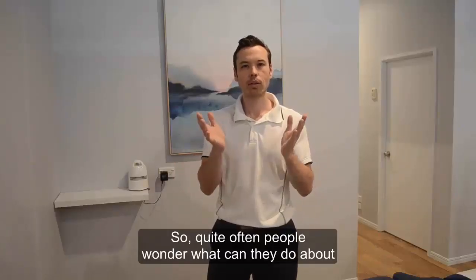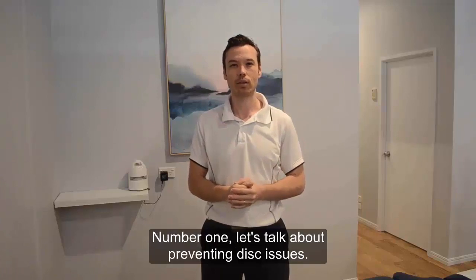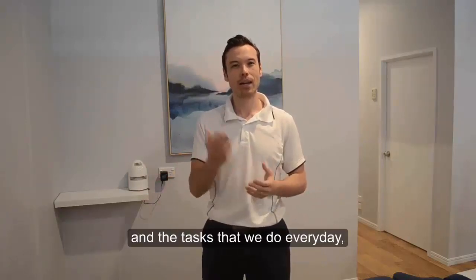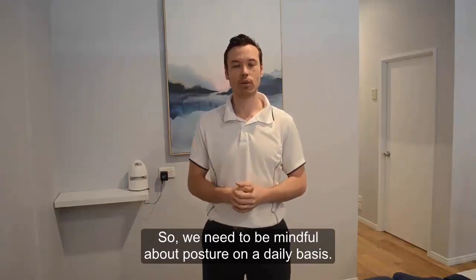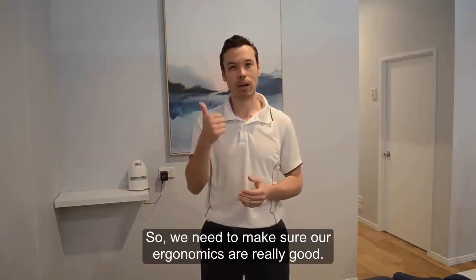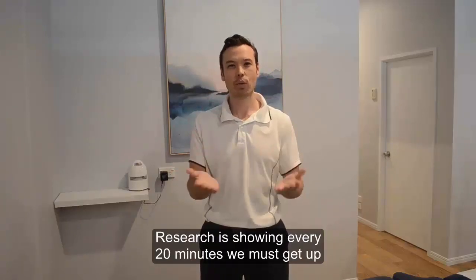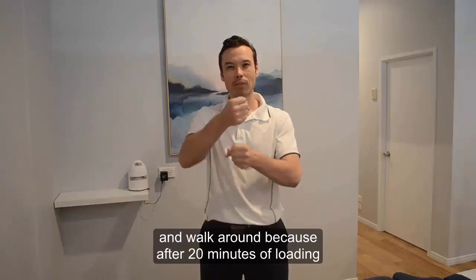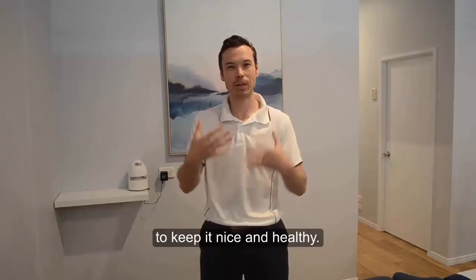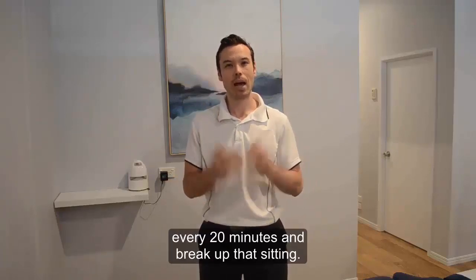Quite often people wonder what they can do about disc issues. Let's talk about a few scenarios. Number one, let's talk about preventing disc issues. It's really important to understand our everyday stresses that we are putting on the spine with our posture and the tasks that we do every day — those are the things that are going to add up. So we need to be mindful of our posture on a daily basis. Nowadays it's really common for people to rack up a lot of time at computers, so we need to make sure our ergonomics are really good. Within the framework of good ergonomics, we need to make sure we are regular with our breaks. Research is showing every 20 minutes we must get up and walk around, because after 20 minutes of loading the disc doesn't get much fluid exchange. It depends on our movement to help exchange fluids and keep it nice and healthy. So set your timer, phone, or watch so you get up from your desk every 20 minutes and break up that sitting.